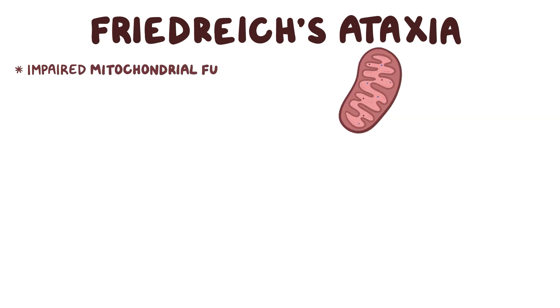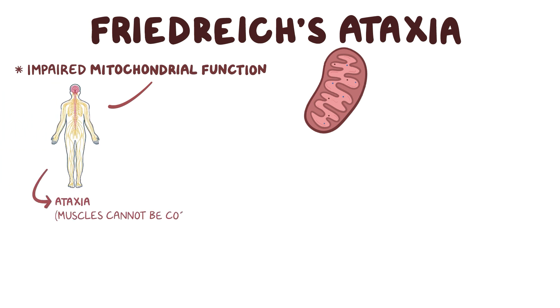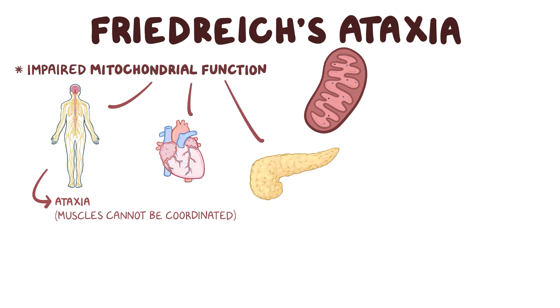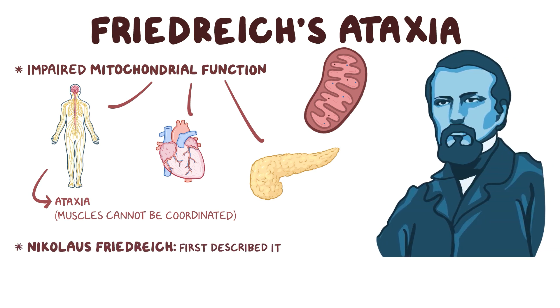Friedrich's ataxia is a disorder where there's impaired mitochondrial function that results in damage to various organ systems. In particular, the nervous system gets damaged, which causes ataxia, where the muscles cannot be moved in a coordinated way. The disorder also affects other organs like the heart and pancreas. The disease gets its name from the German physician Nicolaus Friedrich, who first described the disease over 150 years ago.